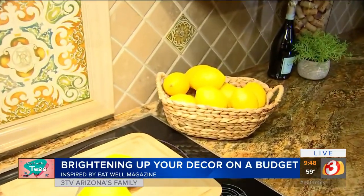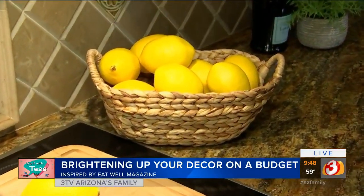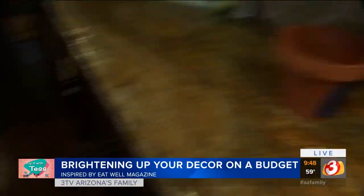Simple things like lemons or oranges add great pops of color too — you can pull them off your own trees, your neighbor's trees, or do the plastic ones for a couple of dollars. And don't forget adding color down low, like a rug that has a little bit more color to it.